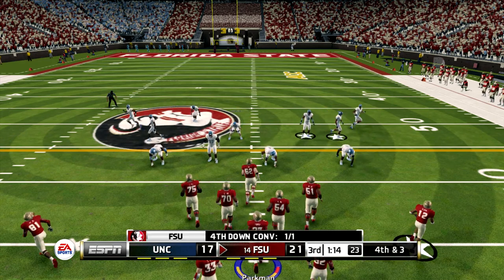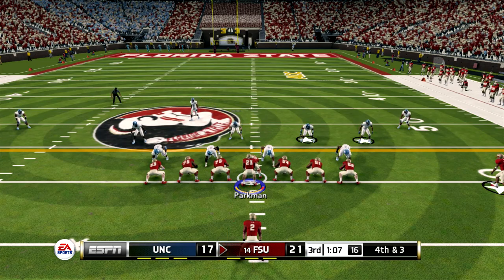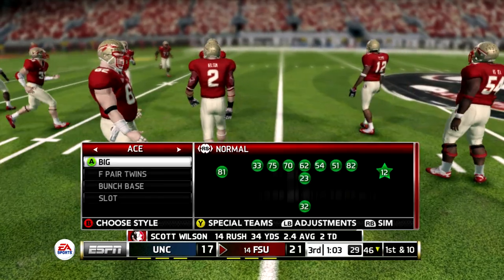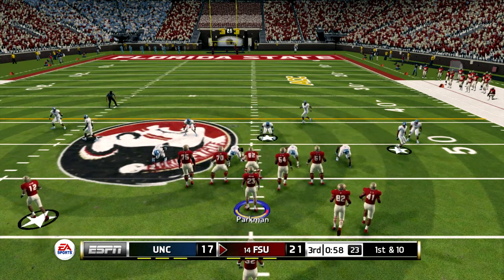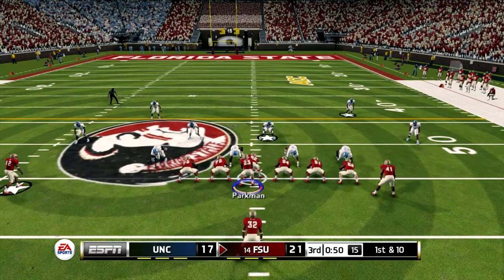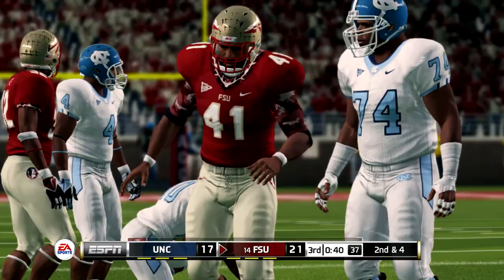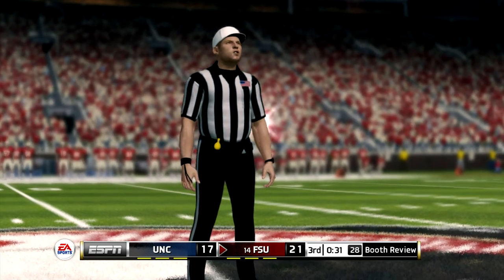So it's fourth down and the offense is still on the field. I've got to tell you, I'm really surprised that they aren't going to just punt this ball away. He dives for extra yardage. A big momentum shift could be in the making here as we take a look at the possible fumble.